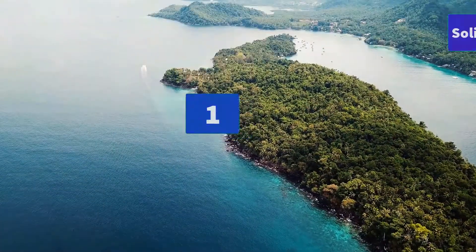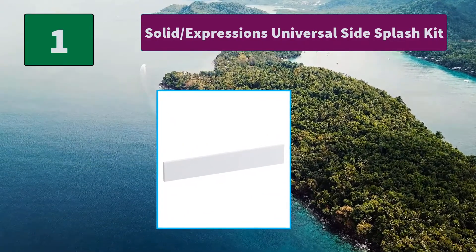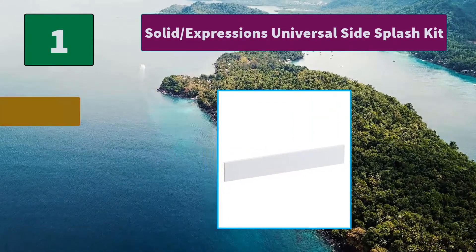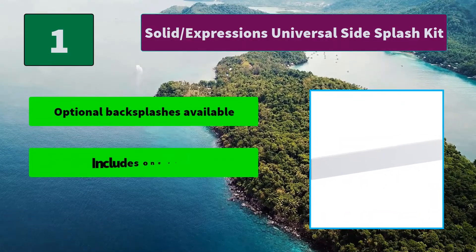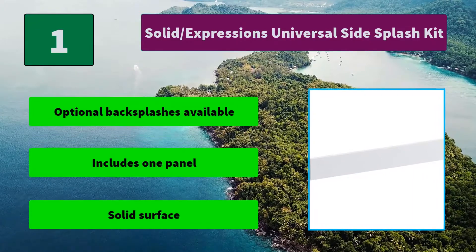Number 1: Solid Slash Expressions Universal Side Splash Kit. This easy-to-install side splash provides a clean, finished look to your Solid Slash Expressions vanity top and helps protect walls. Main Features: Optional backsplash is available. Includes one panel. Solid Surface.